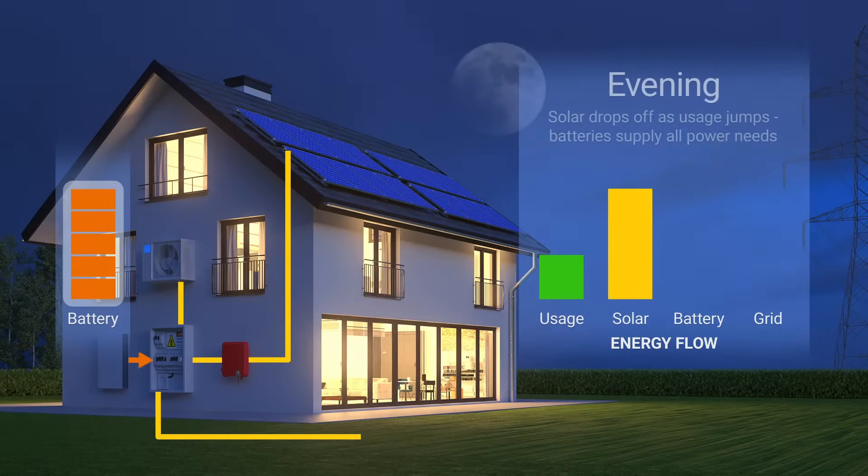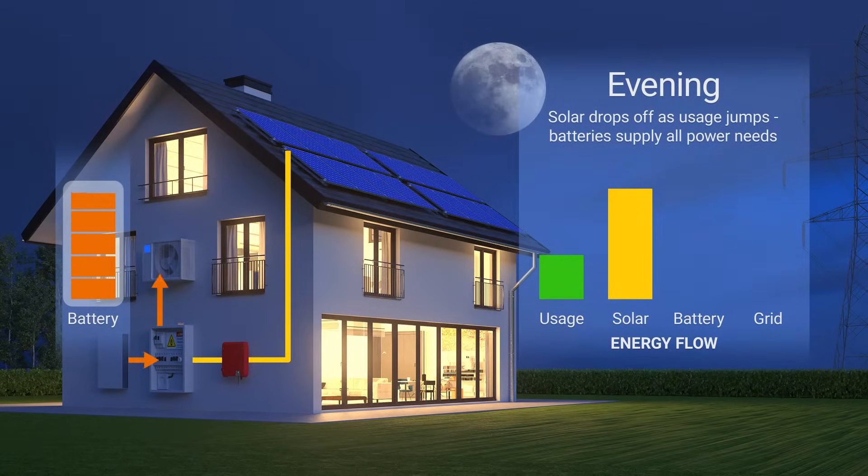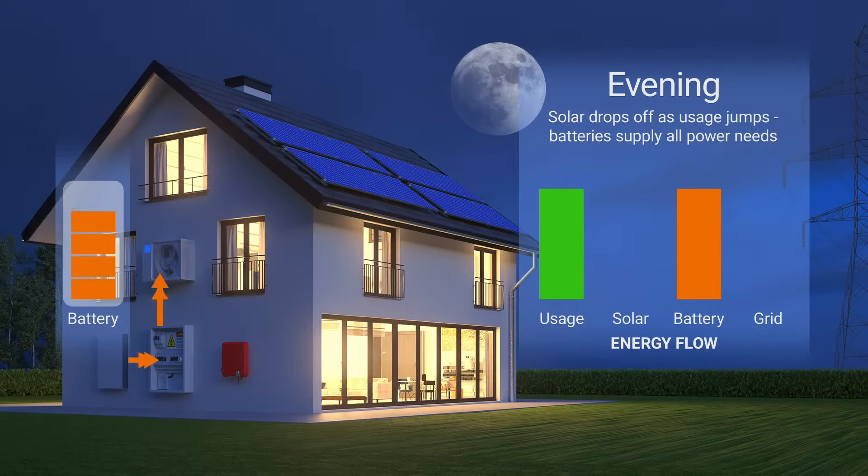In the evening, everyone returns home, so energy use spikes. For most households, this period accounts for over half of all energy usage. Evenings are when solar battery storage is most valuable. Instead of buying power at pricey evening peak rates, the home can draw on the battery to meet the high demand.